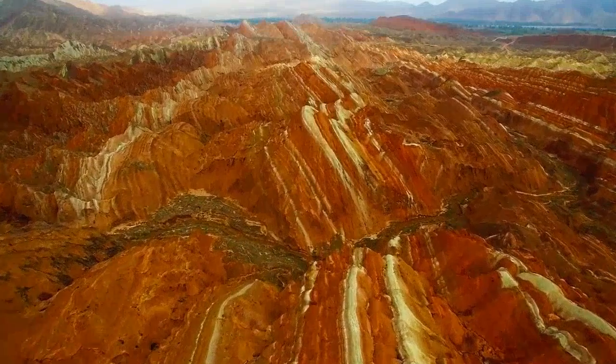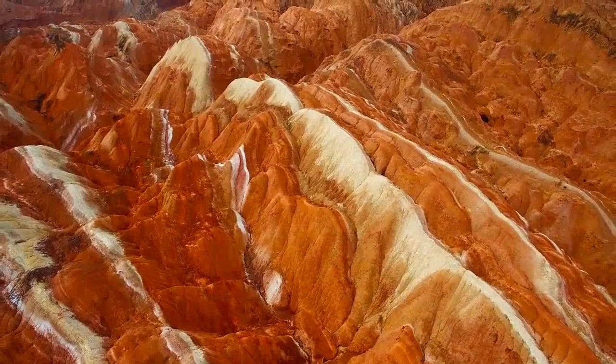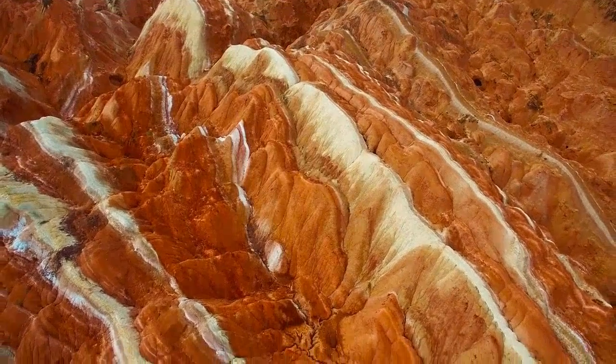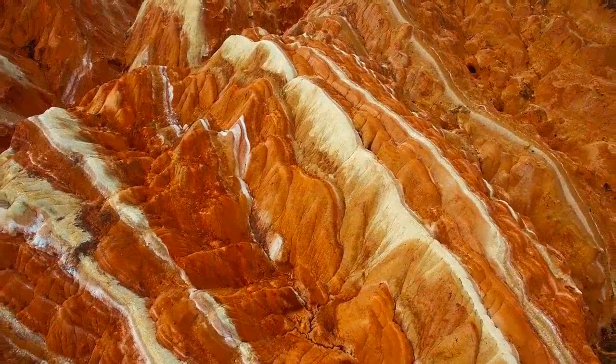The colorful layers are how the Zhangye Danxia landform area became known as the Rainbow Mountains. The Danxia National Park is located close to the city of Zhangye, about 30 minutes west by car in northwestern China's Gansu Province. Alternatively, you can go to the city bus station first and travel to the park by bus.